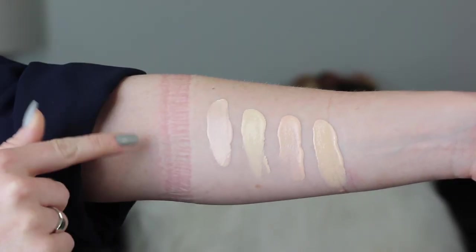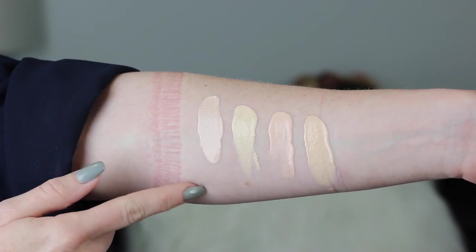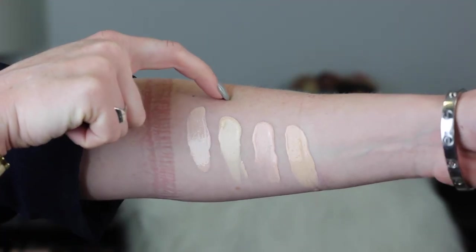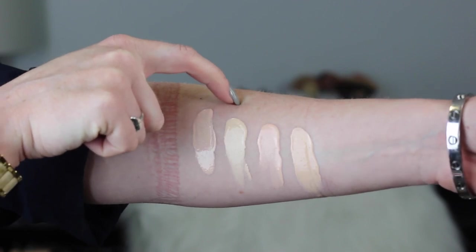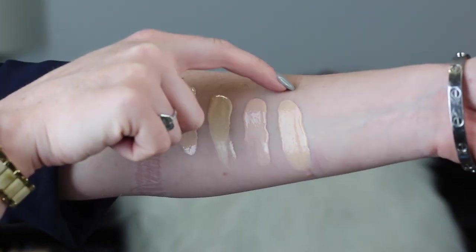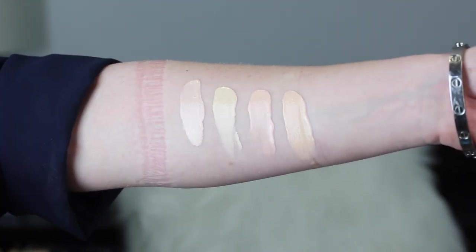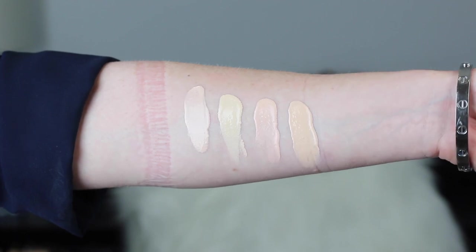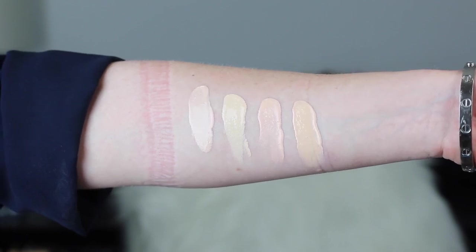I'm going to insert some swatch comparisons so you can see how this foundation compares to some other products I own. Right here is the CoverGirl foundation in shade 505, next to Maybelline Fit Me Matte & Poreless 110, L'Oreal True Match in C1, and MAC Studio Fix in NW10. Keep in mind I just applied all these, so if any are going to oxidize, they haven't yet. I'm also starting to collect foundations for 15 Days of Foundation, which is November 5th to the 20th — let me know what you want to see.